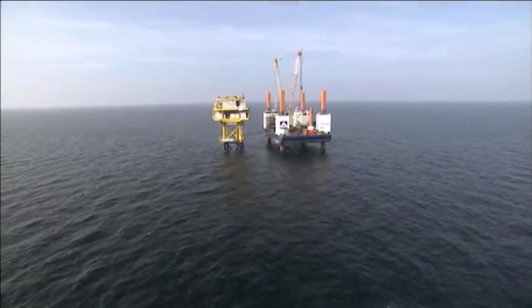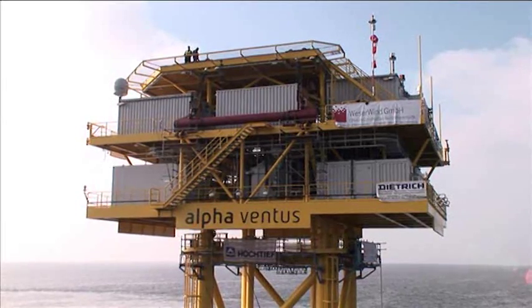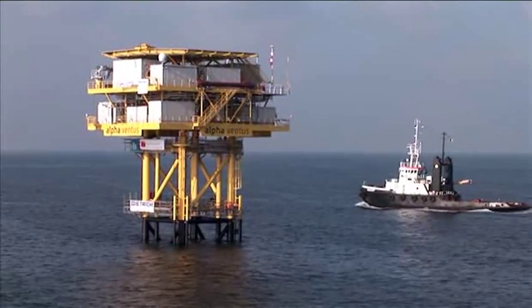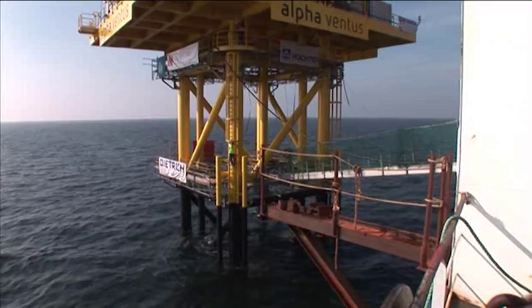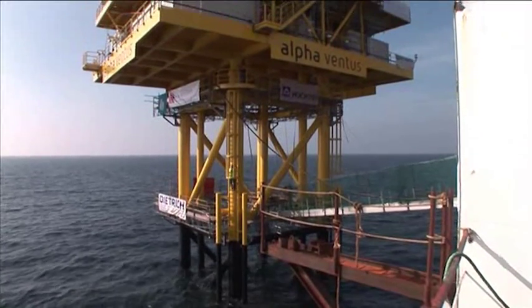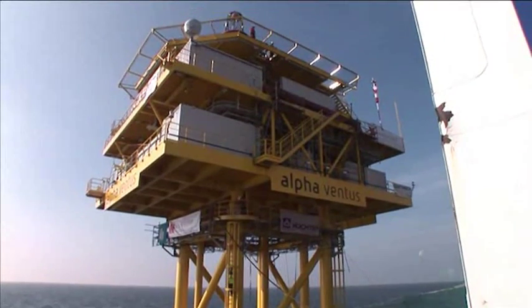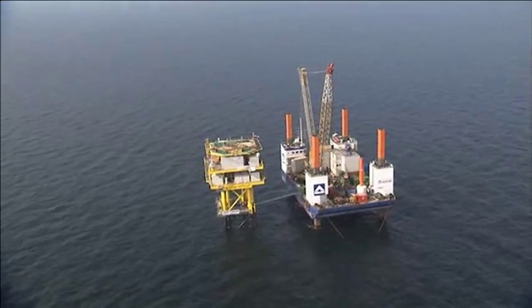A new era in wind energy has begun with Alfa Ventus. As the first German wind farm, Alfa Ventus is being constructed on the high seas under offshore conditions. 45 kilometers north of the island of Borkham, and in a water depth of 30 meters, 12 wind turbines will have been installed here by the end of 2009.